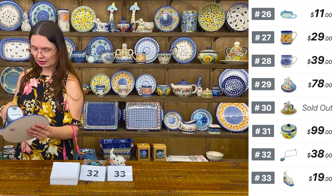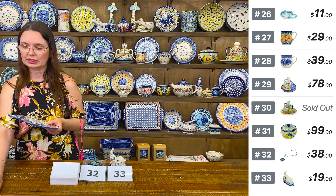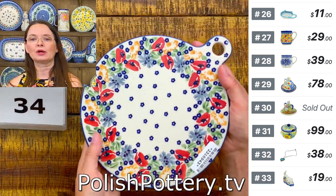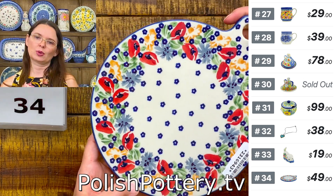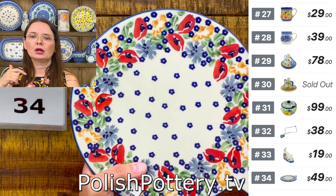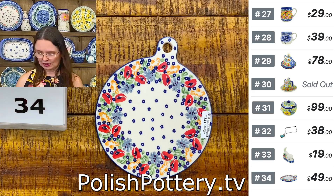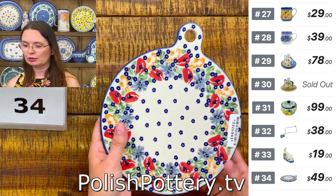I am going to show you a lovely cutting board from Manufactura. Here I have Signature Unicat pattern — Signature patterns from Manufactura are the highest level of unicat patterns. Number thirty-four, $49. In this pattern you will see Polish wildflowers — cornflowers, red poppies, and daisies on an orange background. This is seven and three quarters inches in diameter; with the handle, nine inches long. $49 tonight, regular price $125. Manufactura Signature Unicat pattern.